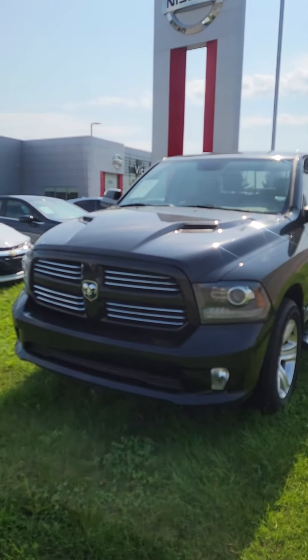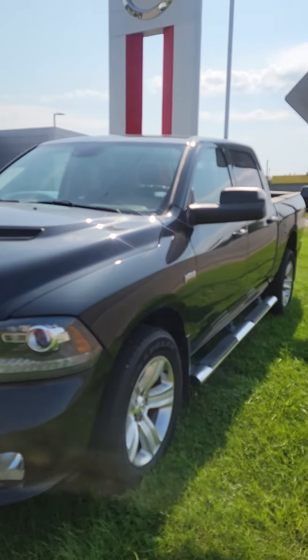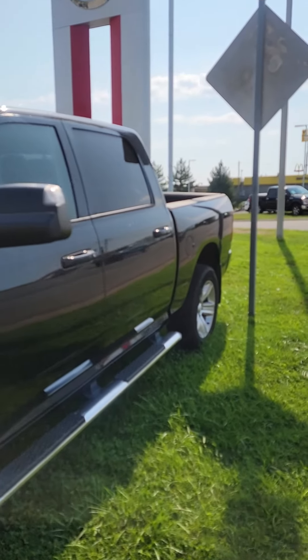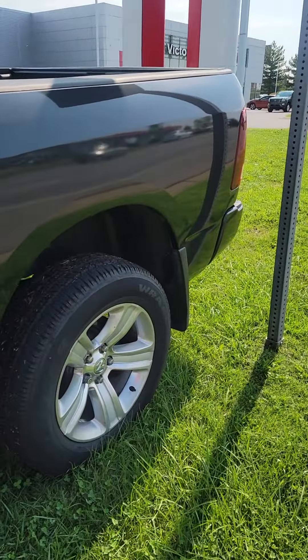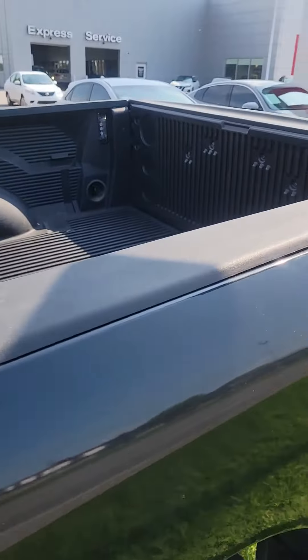Welcome to Victor Nissan, my name is Kevin. This is a 2016 Dodge Ram recent trade-in, 5.7 Hemi, almost brand new tires, Malloy wheels.